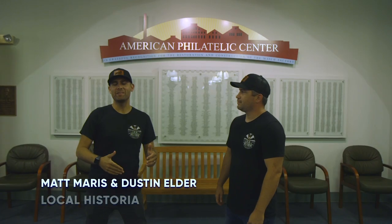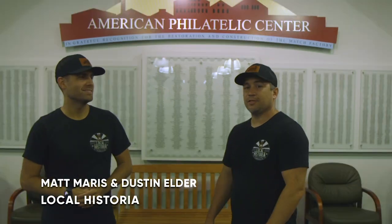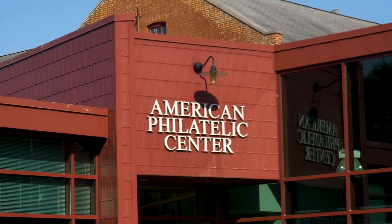Welcome to the American Philatelic Center here in Bellefonte, Pennsylvania. This place will surprise you. It has amazing resources and exhibits on local, national, and world history. Thank you, Ken, for having us at the American Philatelic Center. Can you tell us about this place?